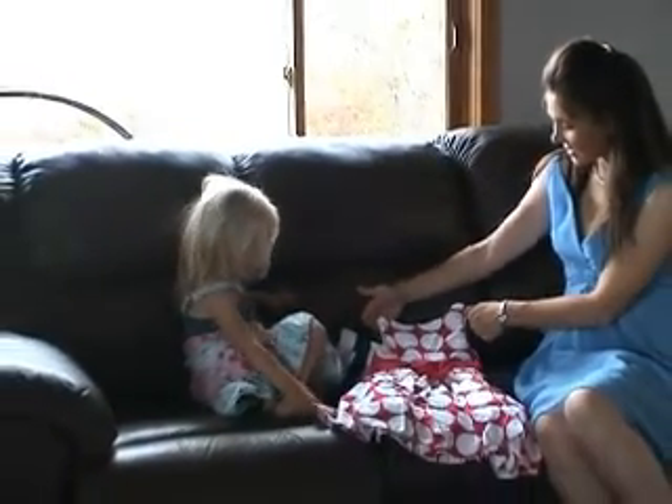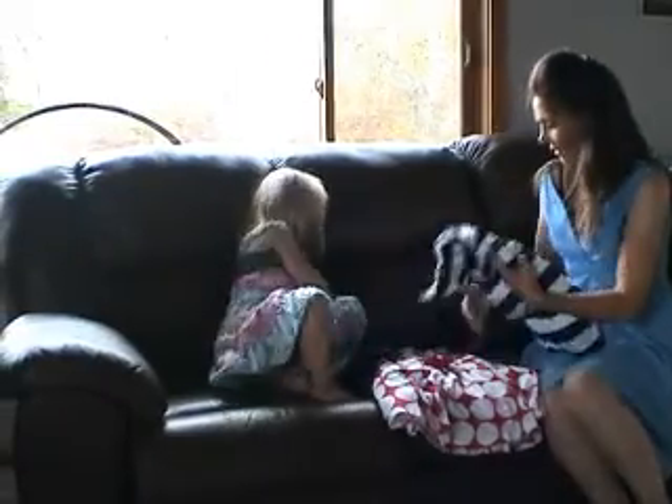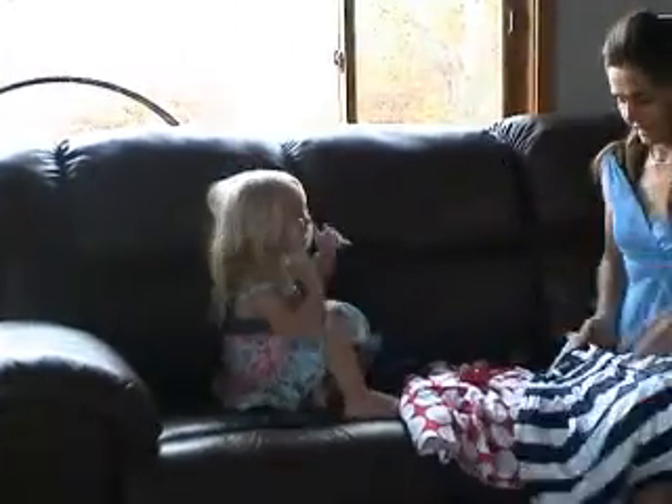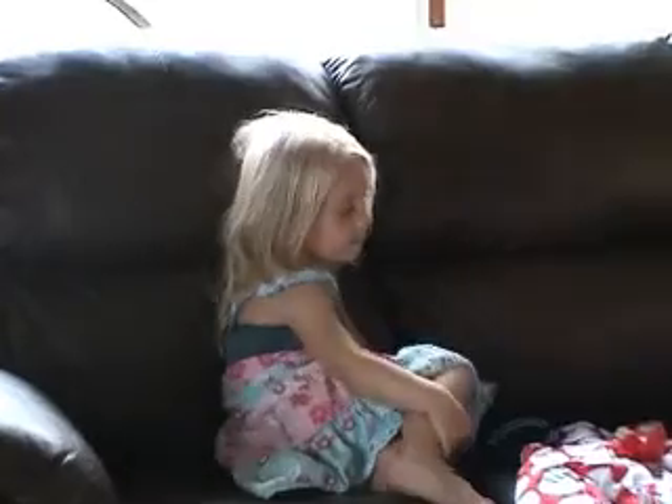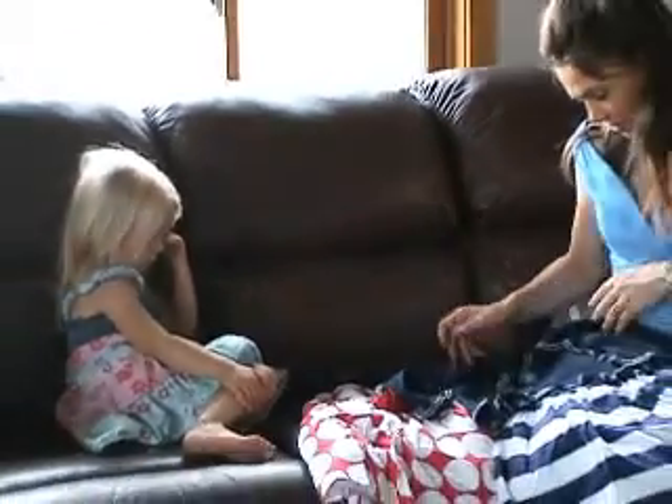Look at that. Do you like that? What's this one? I don't know. Oh, that's cute too. Look at that. And what's this? Shona, a cute little jacket that goes with it.